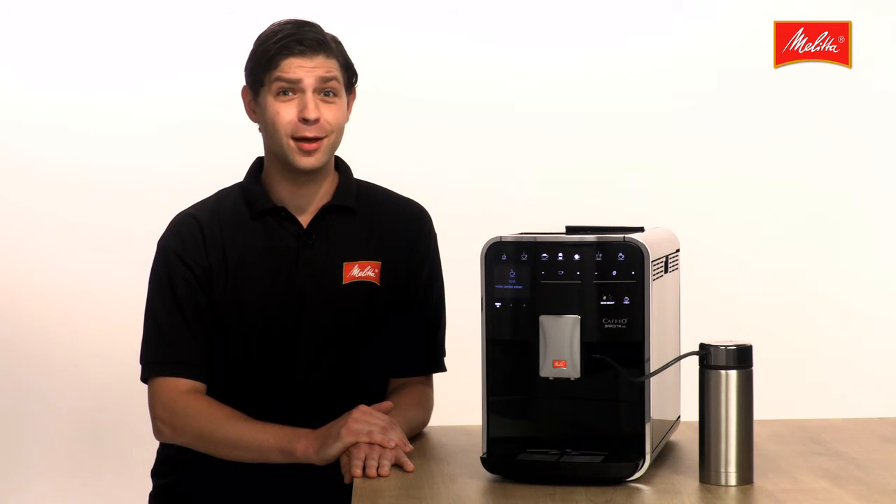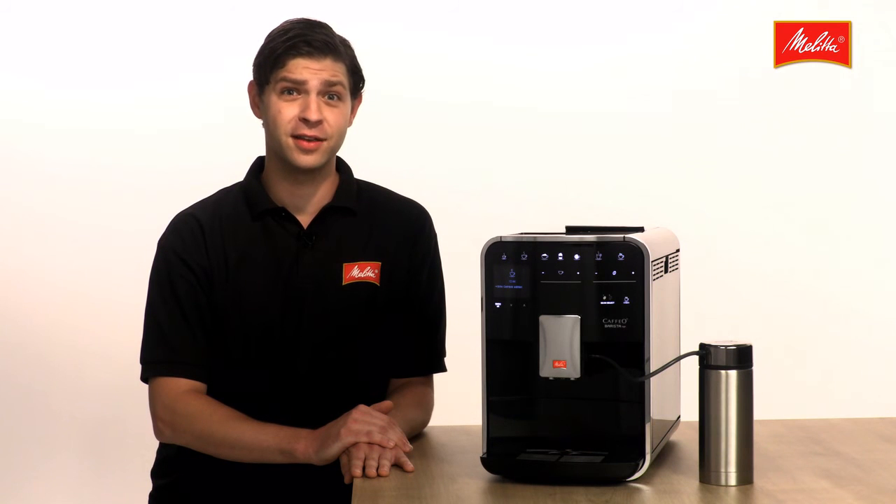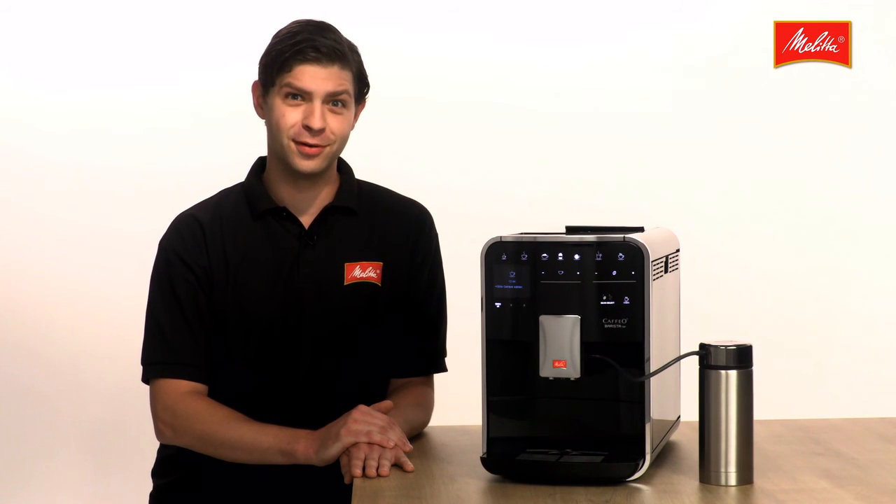21 delicious ways to enjoy coffee — the right choice for everyone. We hope you enjoy the Café Barista TSB. Nico of the Melitta team.